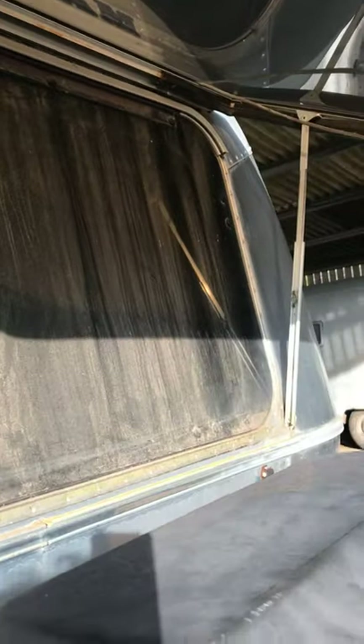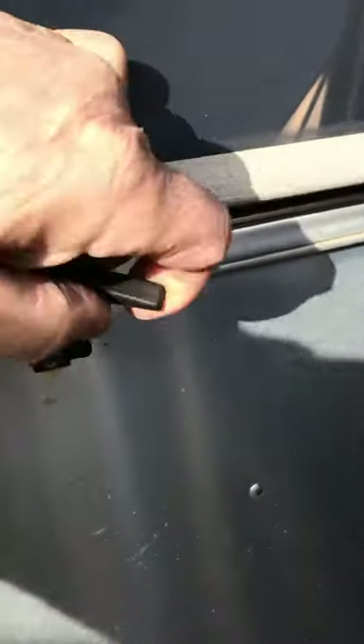One thing here — that is just a travel guard, and that really does need a clean. That's to stop that hump window from damaging here.